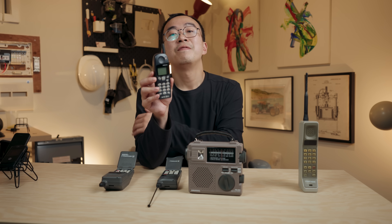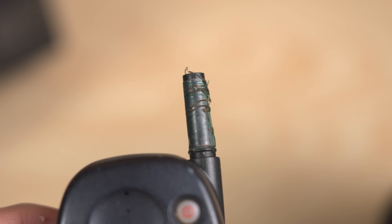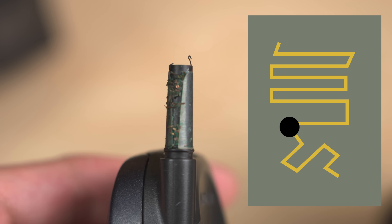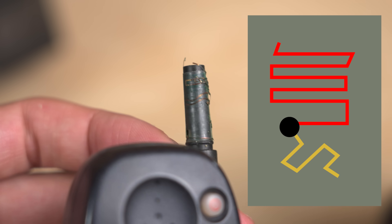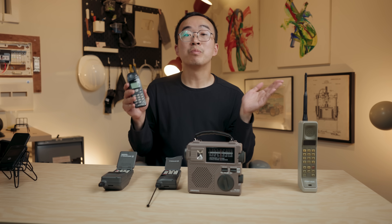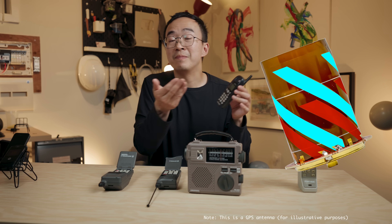Meet the Nokia 5160 — one of the first dual-band phones. Pop off the stubby cap and you can see metal loops inside. I created a diagram of what it might look like laid flat. This is where it connects to the phone, and from here you can see the two lengths it needs: a long line for 850 MHz (the low band) and a much shorter line for the new high band. For a while, this was the playbook: one stubby antenna, two paths inside. Every manufacturer had their version, and it worked great.